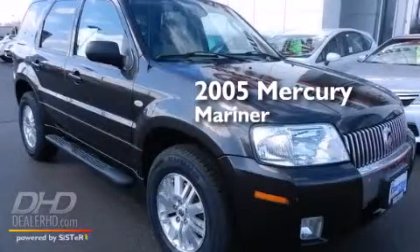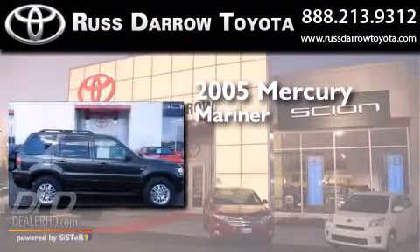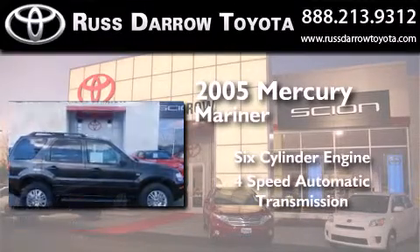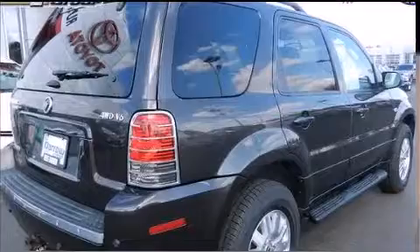This is a 2005 Mercury Mariner. It features a six-cylinder engine, a four-speed automatic transmission, and the added capability of four-wheel drive.